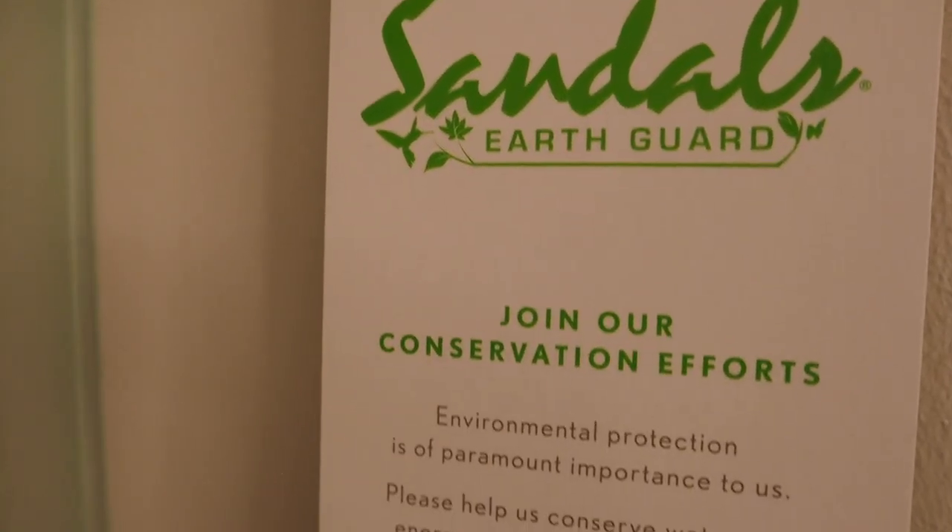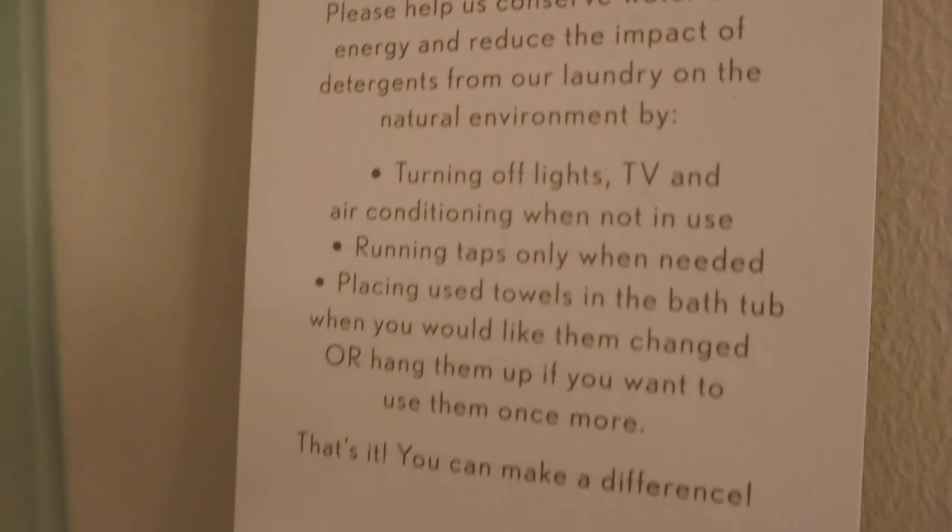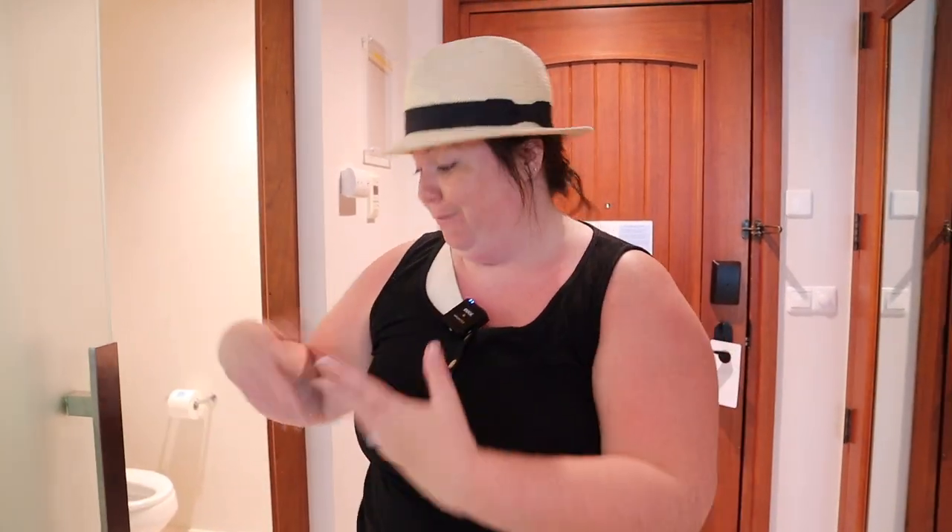Sandals is really working hard on their conservation efforts. They leave a note and explain that if you are okay reusing your towels, hang them up; if not, put them on the floor and housekeeping will take care of that. Since we are in a club level room, we have normal housekeeping in the morning, and in the evening we have a turndown service. So you come back from the pool, get your room messy again getting ready for dinner — they take care of that while you're away — and you kind of get your room fixed up twice a day.